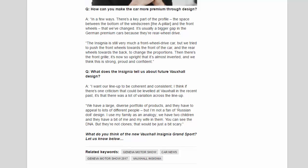Asked what the Insignia tells us about future Vauxhall design, Adams said he wants the lineup to be coherent and consistent, acknowledging that one past criticism was too much variation across the range. 'We have a large diverse portfolio of products and they have to appeal to lots of different people, but I'm not a fan of Russian doll design. I use my family as an analogy — we have two children and they have a bit of me and my wife in them. You can see the DNA but they're not clones. That would be just a bit scary.'